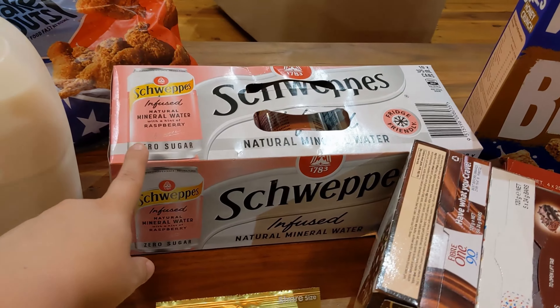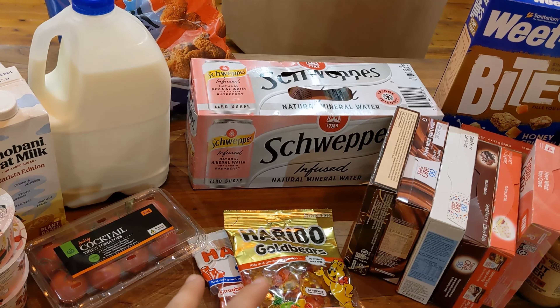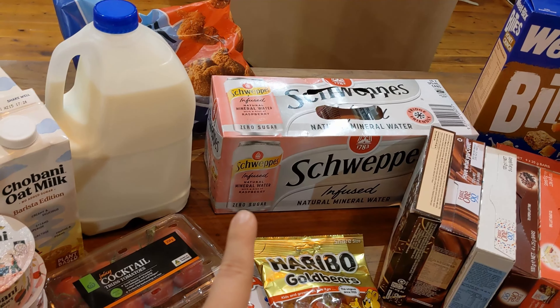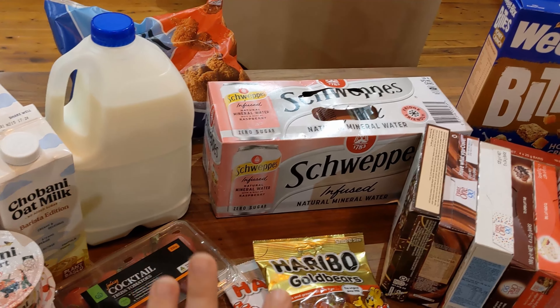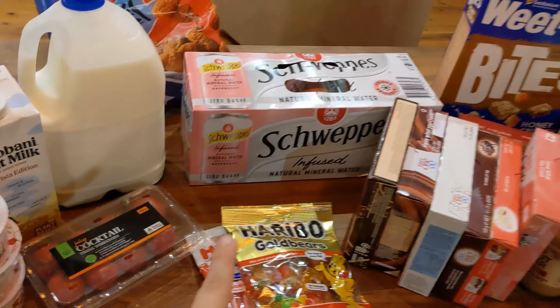My Schweppes was on half price — raspberry is my favorite. I tried the watermelon-flavored one before and did not like it, though my husband loves it. They also have a grapefruit flavor but after the watermelon debacle I wasn't game enough to try it, so I'm just sticking with the raspberry.